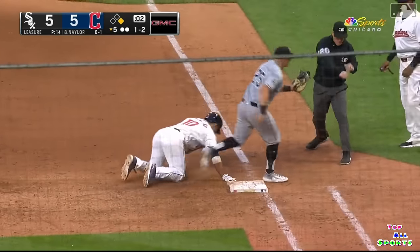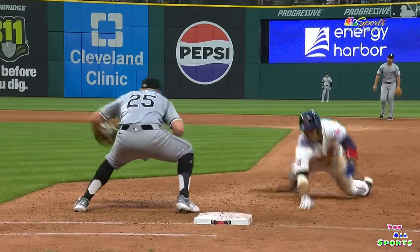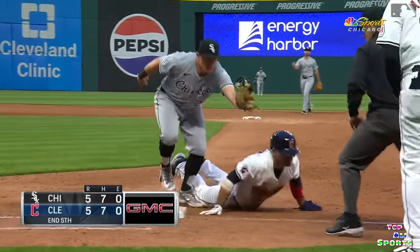Caught him at first. Yeah, he got him. Loreana was dancing around and Leisure caught him leaning towards second.